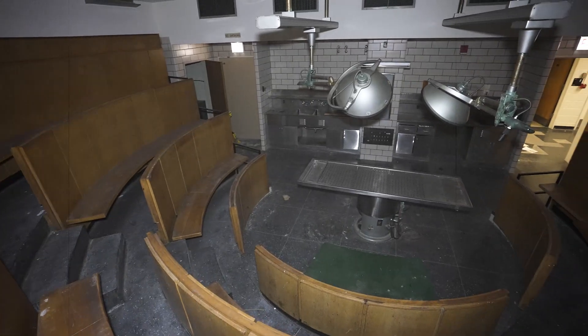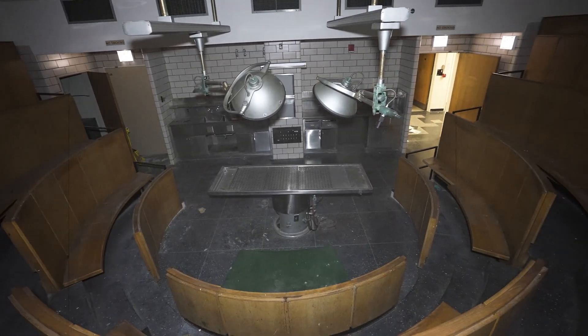This abandoned hospital institute is probably one of the best locations in the entire United States, and this video will show you exactly the reason why.